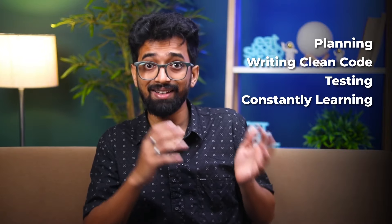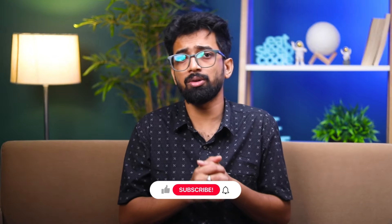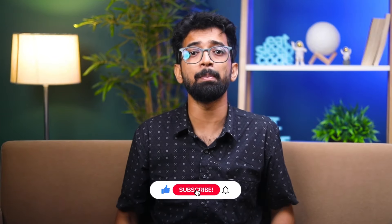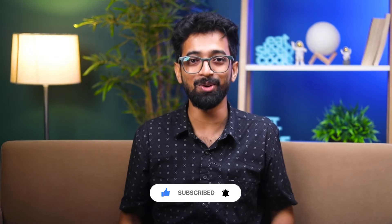So there you have it — the secret of how senior programmers actually write code. It's not about being a coding wizard; it's about planning, writing clean code, testing, and constantly learning. I hope these insights help you in your coding journey. Share your own tips and experiences in the comments below, don't forget to like, subscribe, and hit the bell icon for more content like this. Thanks for watching and happy coding!